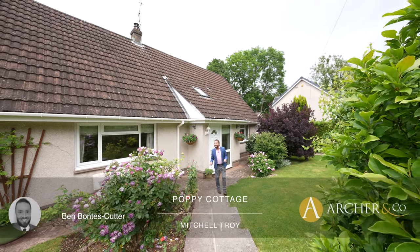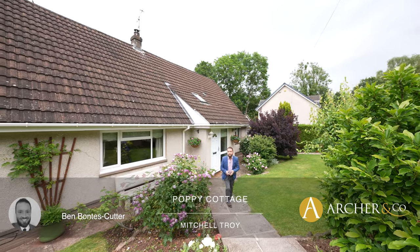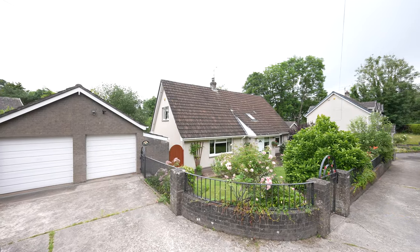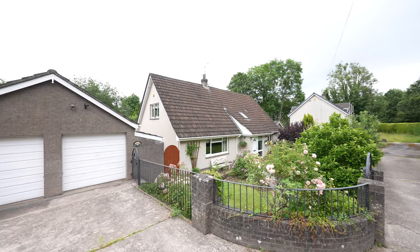Welcome to Poppy Cottage, a delightful detached home situated in the picturesque village of Mitchell Troy, being just two miles from Monmouth Town Centre and conveniently situated for all the local amenities.